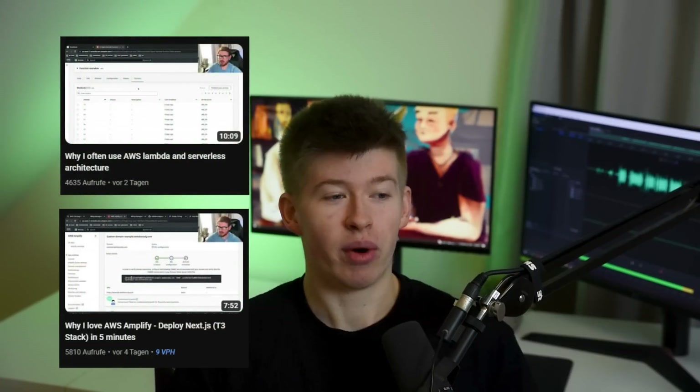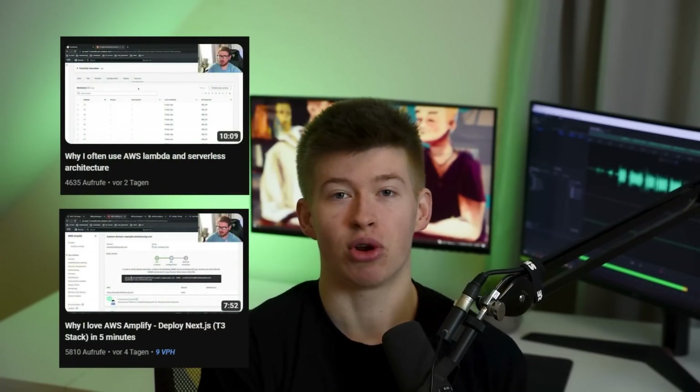WebDev Cody has recently done a video on why he likes AWS deployments so much. There are good alternatives to Vercel — Netlify would be one as well. But why are people switching away from Vercel? The main reason is scale. Vercel does get very expensive at scale, whereas things like AWS Amplify scale way more predictably.